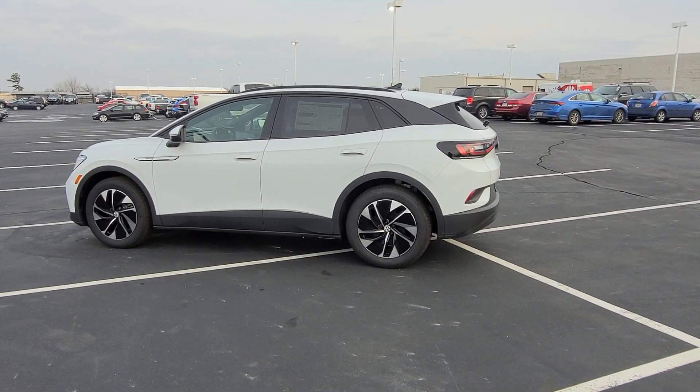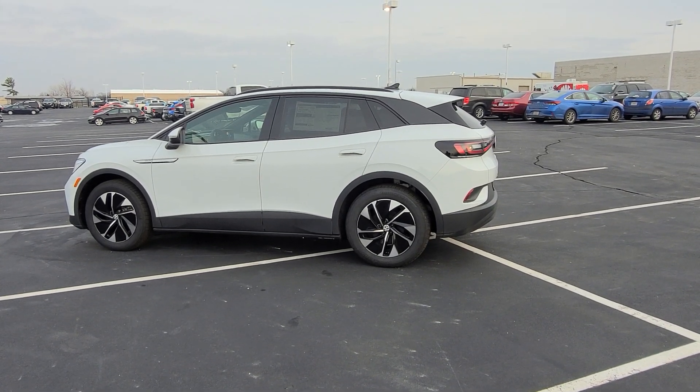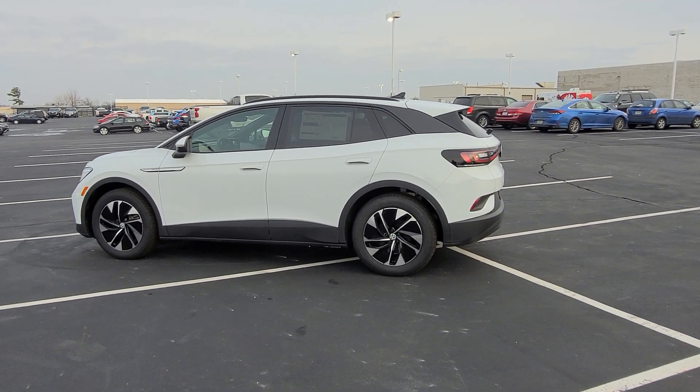Hello guys, this is Reece from Bomberito St. Peter's Volkswagen in St. Louis. Today I'm bringing you a 2022 Volkswagen ID.4 Pro S rear-wheel drive.